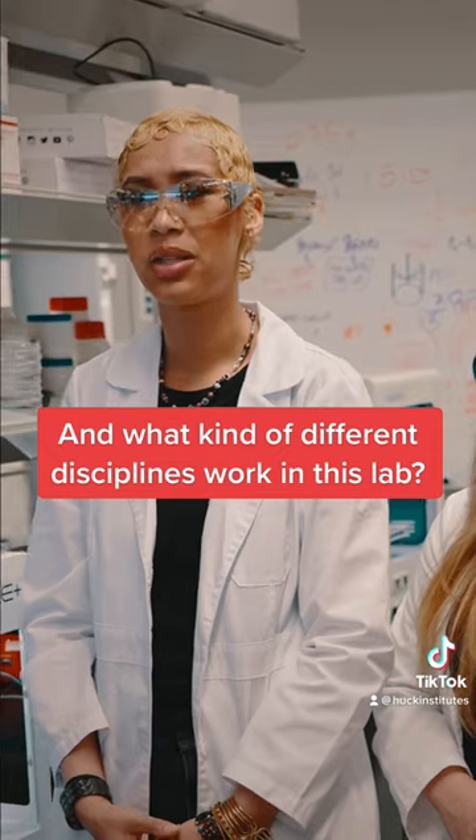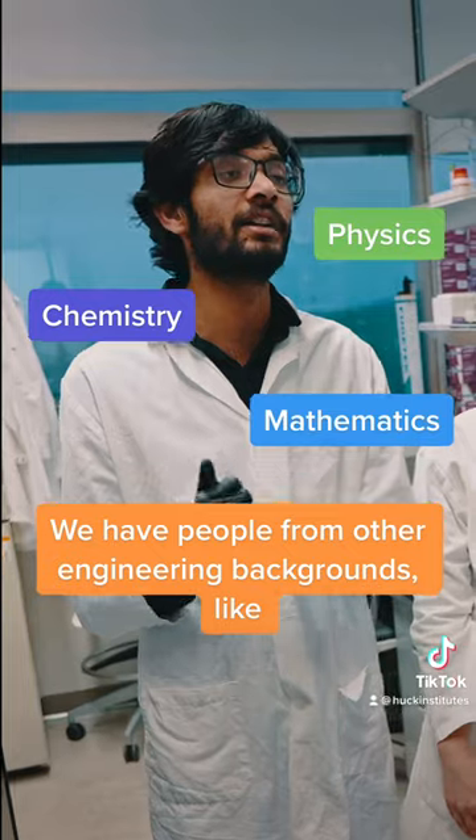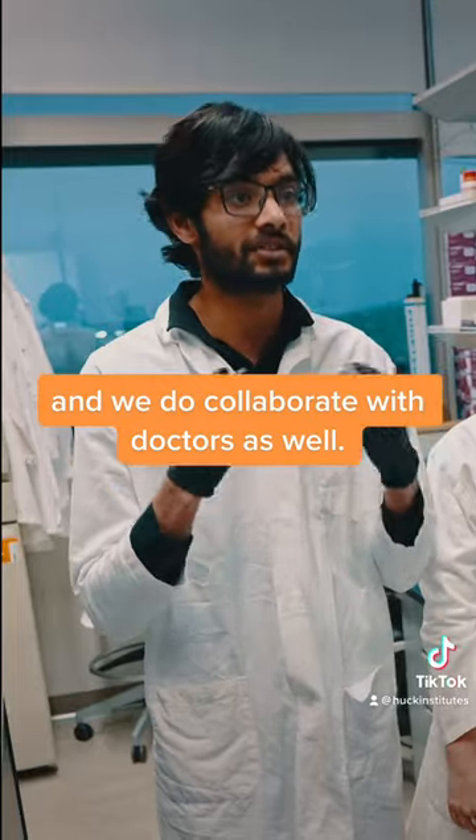What kind of different disciplines work in this lab? Chemistry, physics, mathematics — we have people from other engineering backgrounds like biomedical engineering, mechanical engineering, electrical engineering, and we do collaborate with doctors as well.